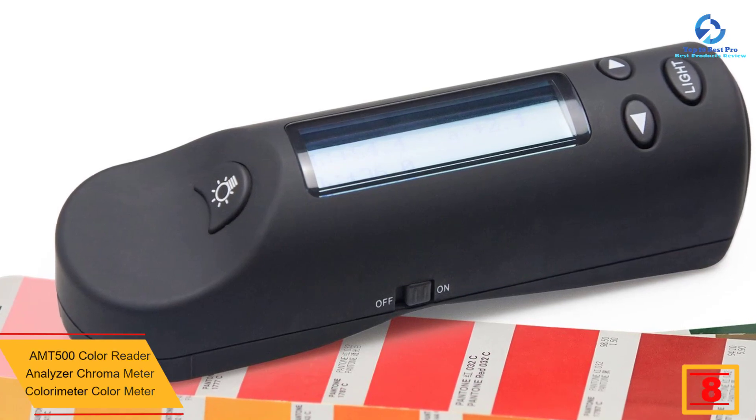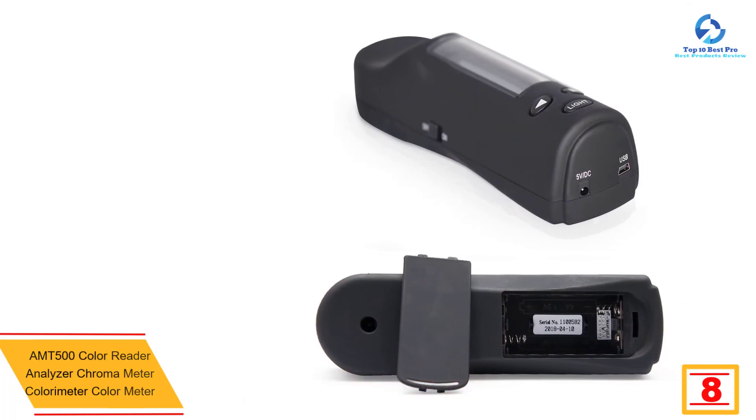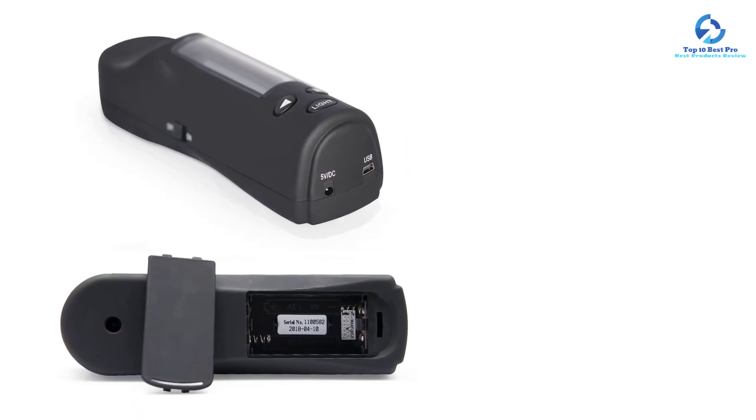At number eight we have the AMT 500 color reader analyzer chroma meter colorimeter. The AMT 500 is very sensitive to light and majorly plays the role of psychophysical analysis, measuring the color of any color sample or object. It is portable as well as easy to use, so you can carry it anywhere regardless of environmental conditions.